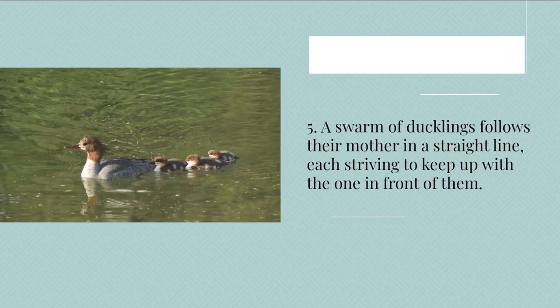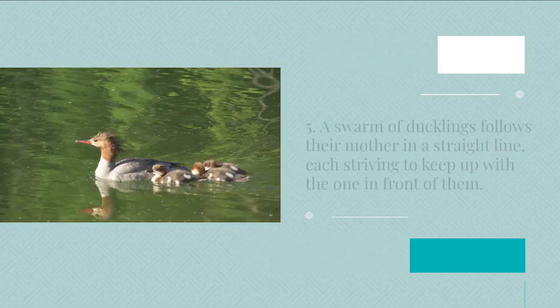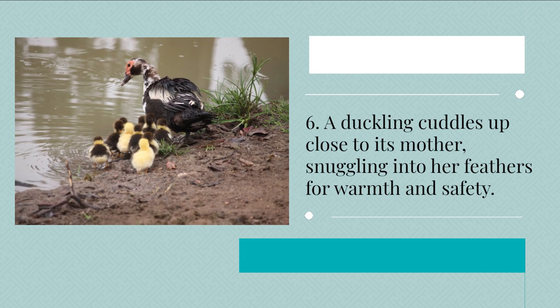5. A swarm of ducklings follows their mother in a straight line, each striving to keep up with the one in front of them. 6. A duckling cuddles up close to its mother, snuggling into her feathers for warmth and safety.